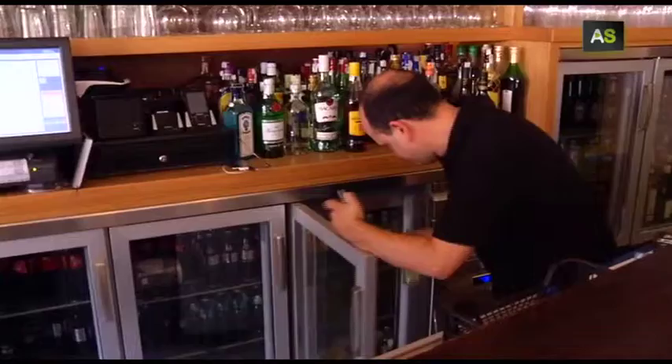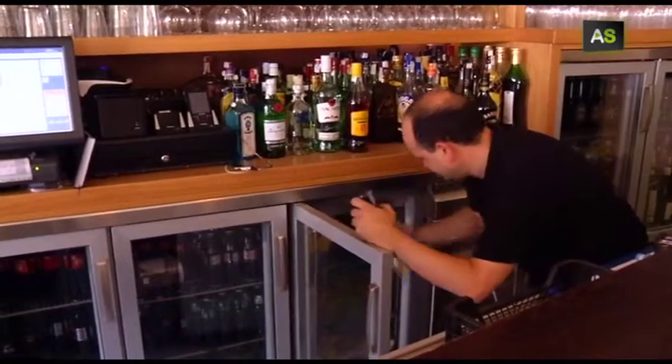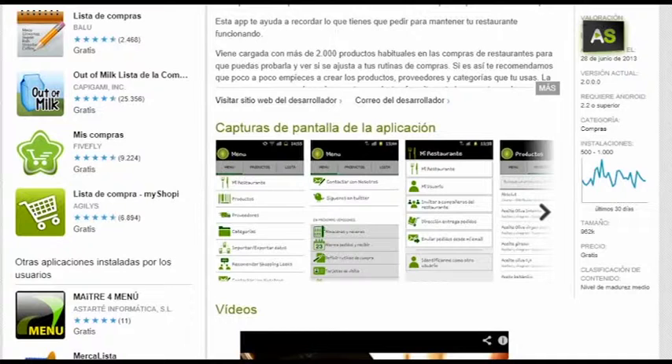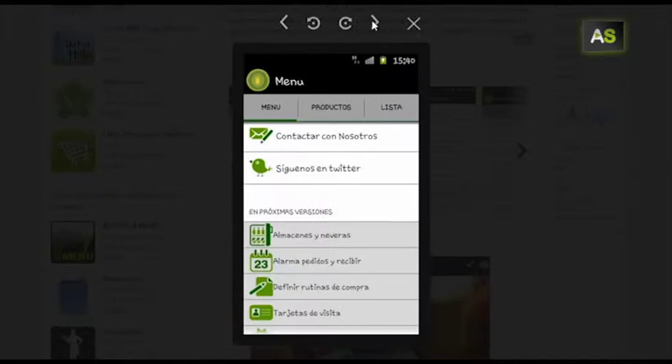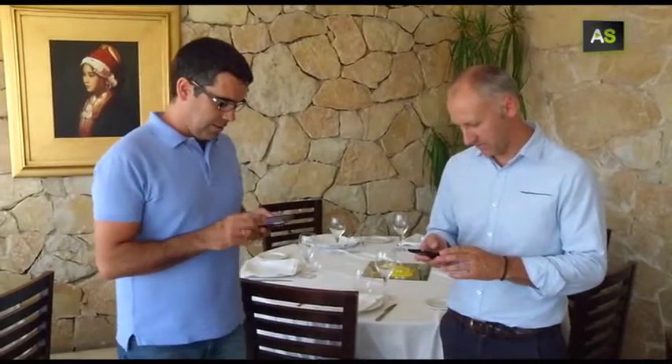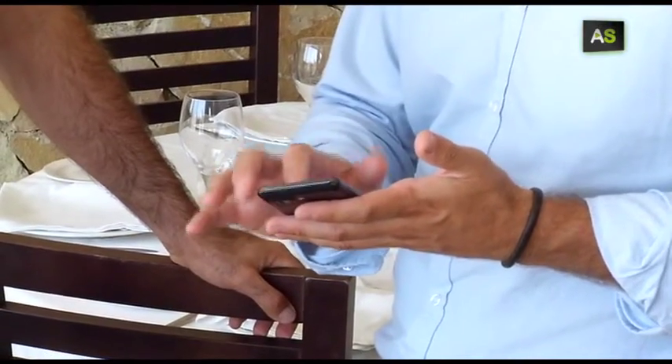This is a tool that would facilitate the management of the 88,000 restoration businesses that exist in Spain. It has already been downloaded for free more than a thousand times in ten different countries and it is available for Android and Apple. Their creators have designed it attending to their own needs, as they are the owners of a restaurant in Málaga.